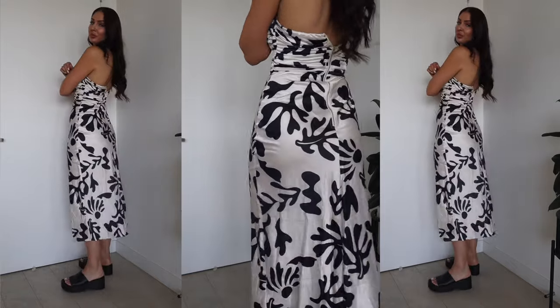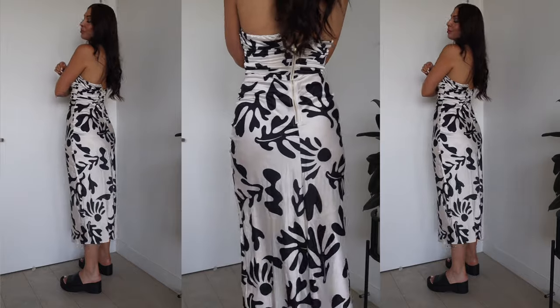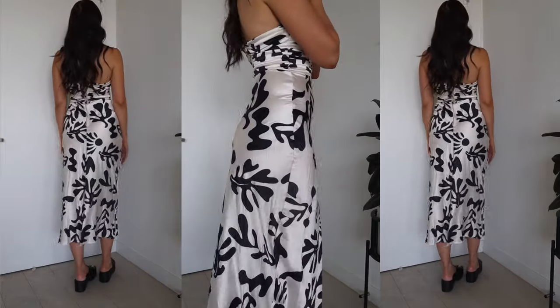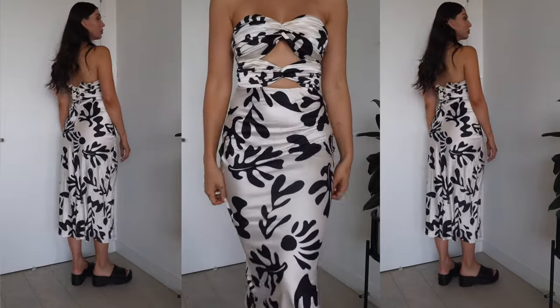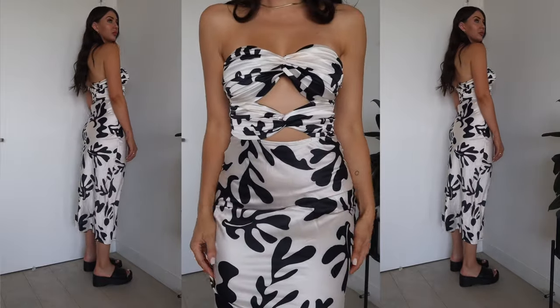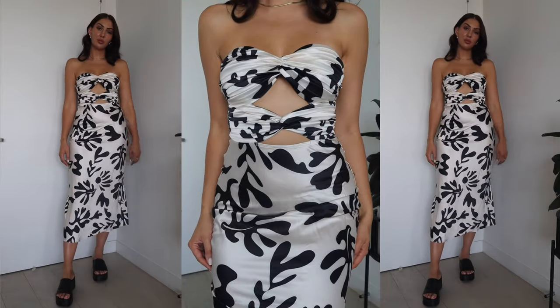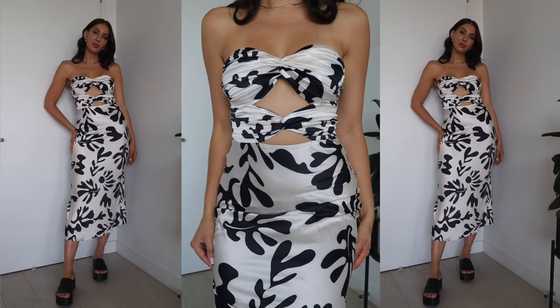I actually wore this out to dinner the other night with a beautiful pair of black heels and it stayed up all night and fit me perfectly. It's a size small, which is basically an eight, but it is quite generous in the skirt part. It comes in two different colours but this one was my favourite.